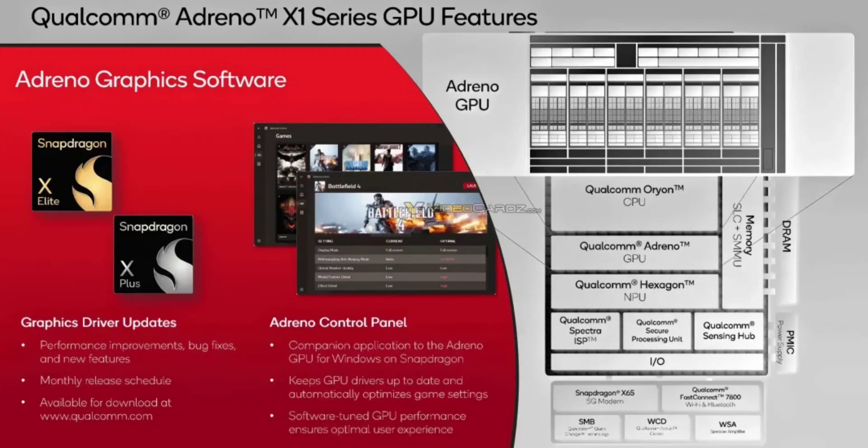Qualcomm compares the Adreno X1 to Intel's Core Ultra 7 mobile processor, claiming it can match or even surpass Intel's GPU performance in several games, all benchmarked at 1080p resolution. However, specific details about game settings and test platforms remain undisclosed.